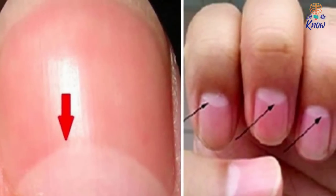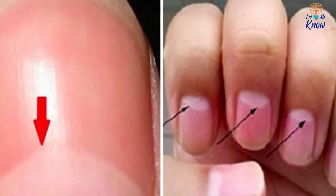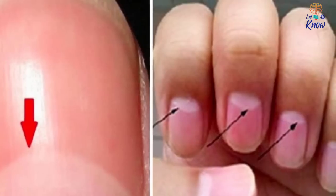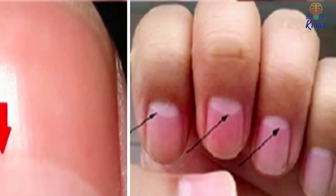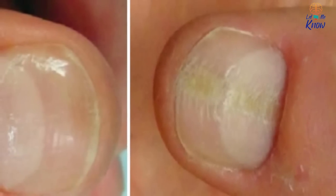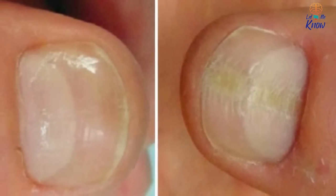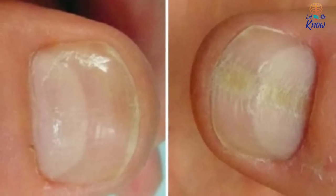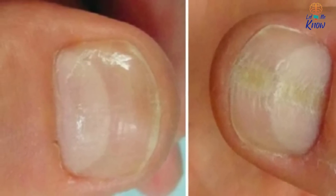Many of us are aware of the half-moon shaped patches under our fingernails, but we never really give them much thought. After all, why would we in the first place? They're just part of our nail beds, right? While they might be a natural part of our fingernail, that doesn't mean that they're any less important than any other part of our bodies. In fact, these areas are actually quite crucial for determining your body's overall health.